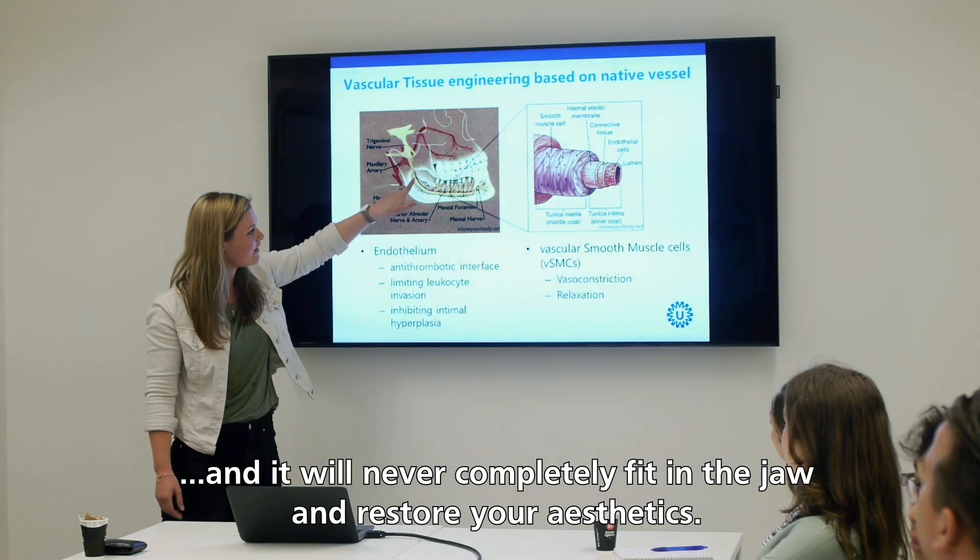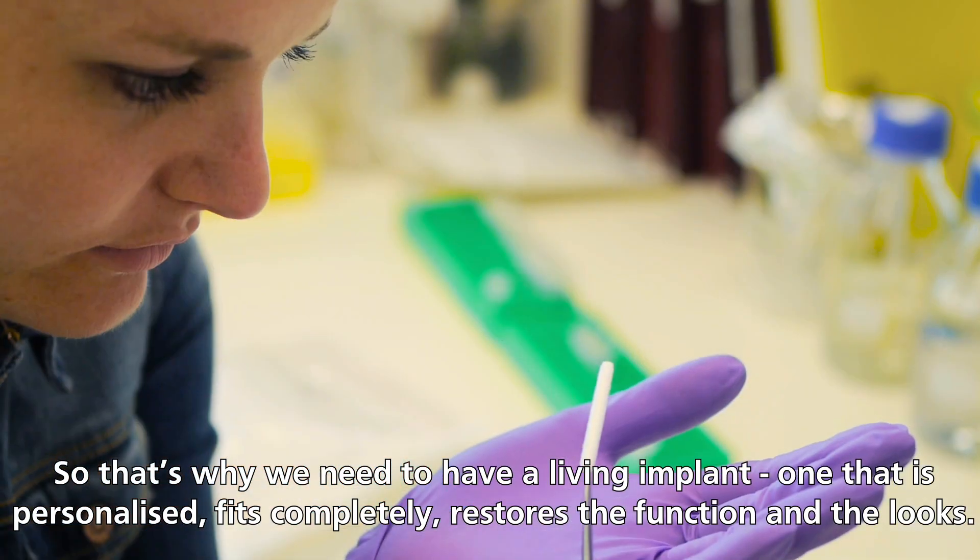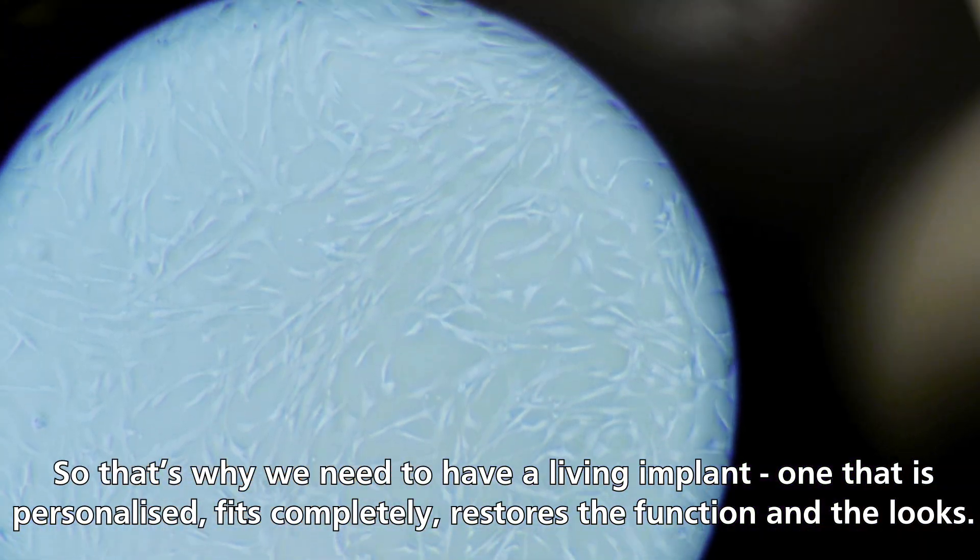It will never completely fit in the jaw and restore your aesthetics. So that's why we need to have a living implant that is personalized, fits completely, and restores the function and the looks.